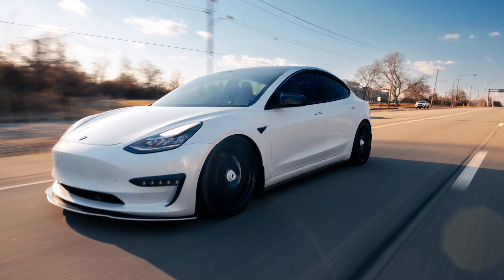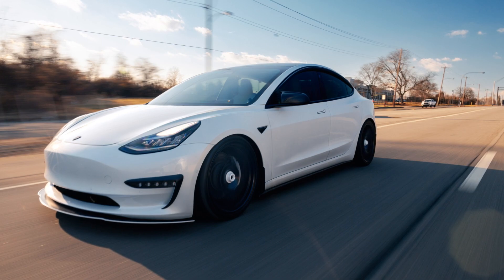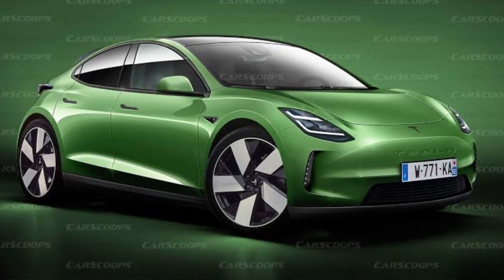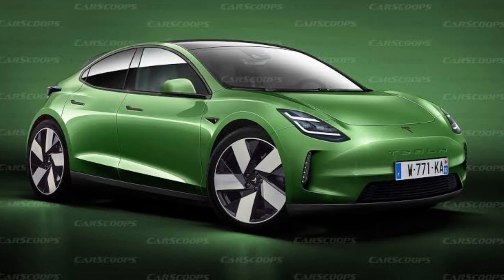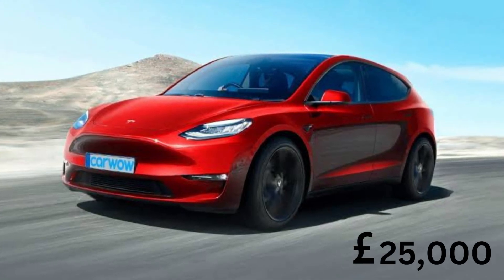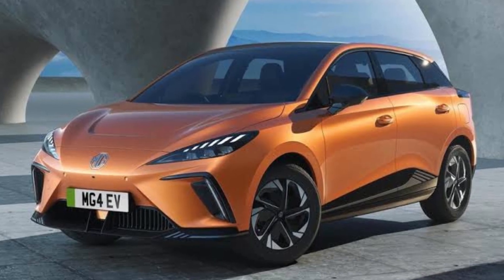This is wonderful news if you've always desired a Tesla but were deterred by their hefty price. The U.S. corporation is creating the Tesla Model 2 hatchback, which should be among the most affordable electric automobiles, after establishing itself with larger, more expensive versions. With a starting price of about £25,000, it will compete in the market currently dominated by the MG4.